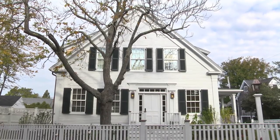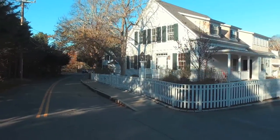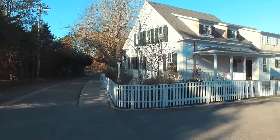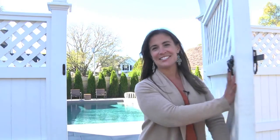At first glance, it is classic Edgartown Village — white picket fence, historic architectural lines and charm. A handsome and meticulously restored 1870s Greek revival with all the convenience of in-town living. However, a look through the arbor gate begins to reveal the unexpected design within.